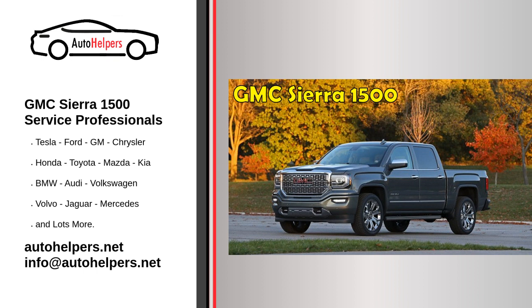GMC currently makes SUVs, pickup trucks, vans, and light-duty trucks, catered to a premium-based market, from the base model to the Denali.